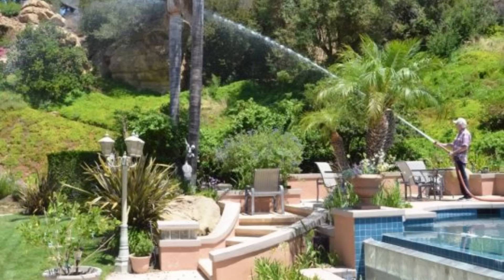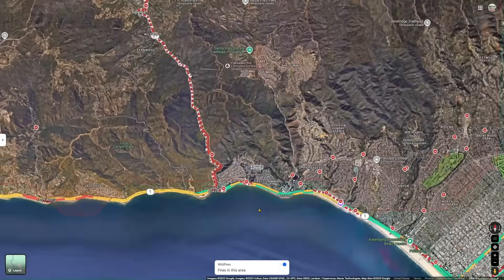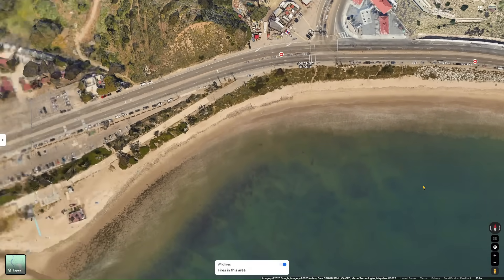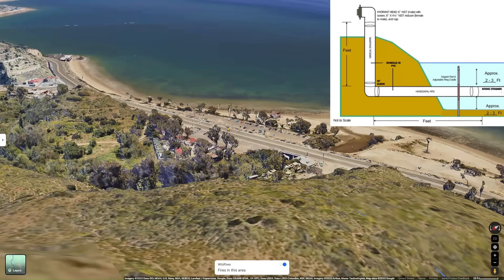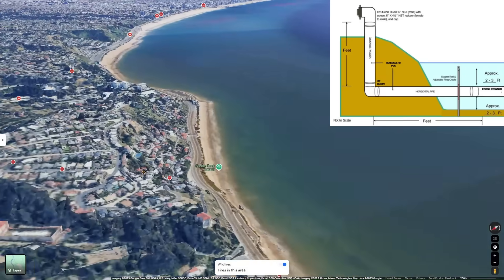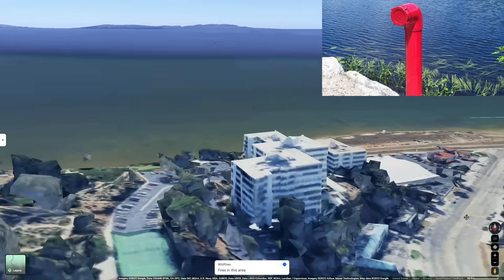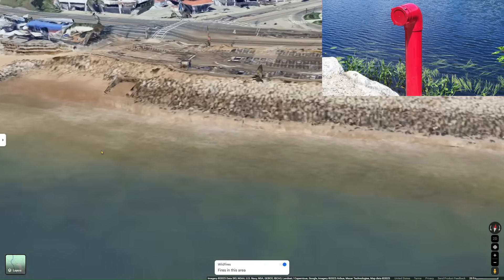So why not tap into the one source that's right there — the Pacific Ocean? At the bottom of Topanga and Sunset, where this fire was, there are parking lots near the surf. A dry hydrant is nothing more than a pipe that goes straight down and then turns 90 degrees underground out into the ocean. Water pressure sits at the bottom of the pipe; a fire truck simply hooks in, uses its priming pump, pulls a vacuum, sucks the water up, and now has an unlimited water source: the Pacific Ocean.